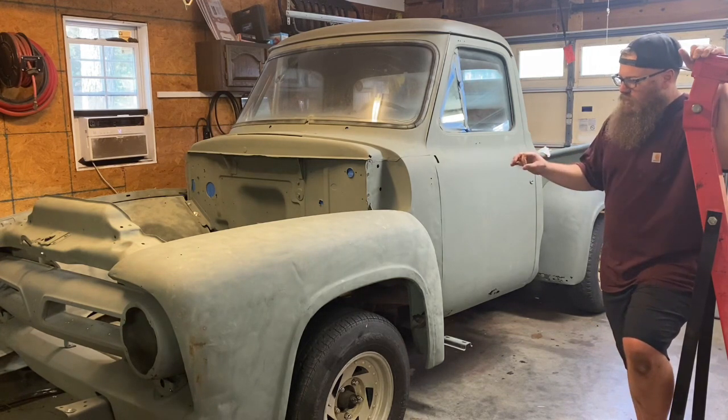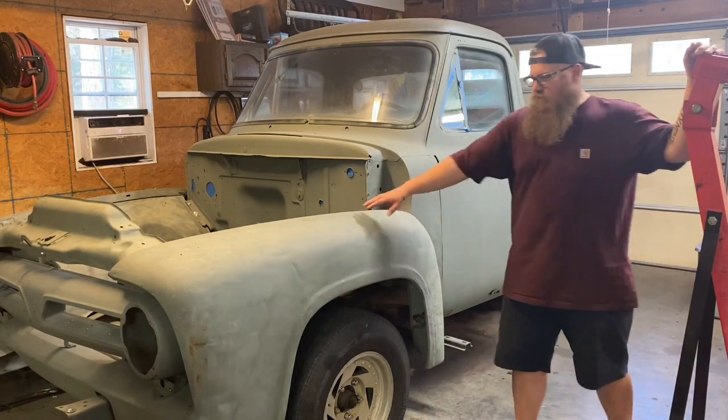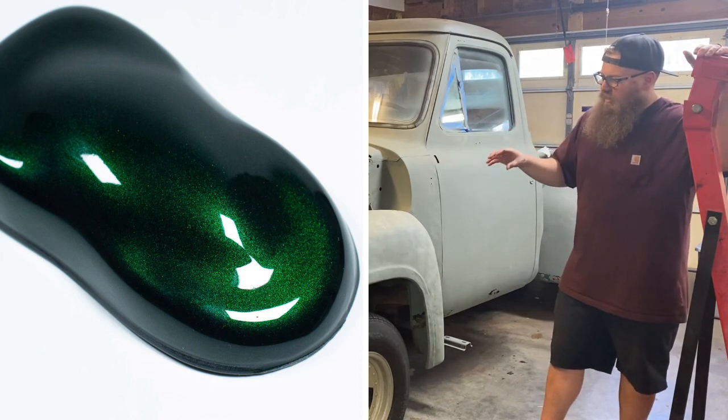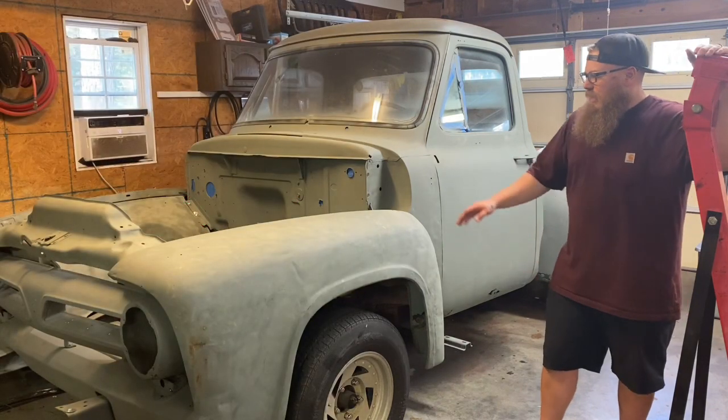Right now the idea is to put a candy green over it. I'm really big on metallics and candies, so we might go with a galactic silver base and then a couple coats of a dark green candy to really make this truck pop with the chrome grille. When these grills are solid chrome up front with a candy color, I think it's a really nice combination.